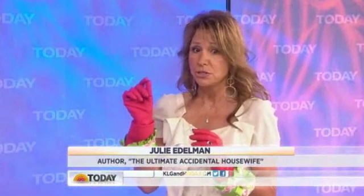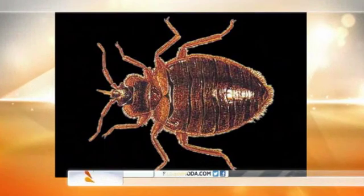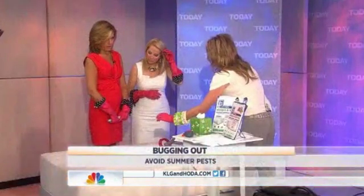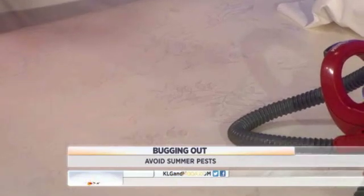Bed bugs first. Bed bugs are really the rage right now. They look like little ticks — only about a quarter of an inch big, and they're ugly. The way to find out if you have them: they're hitchhikers, so when you go somewhere, they come home with you. If you see little red dots like blood on your bed, that's a good sign that you have bed bugs. Also, if you have those little bites.